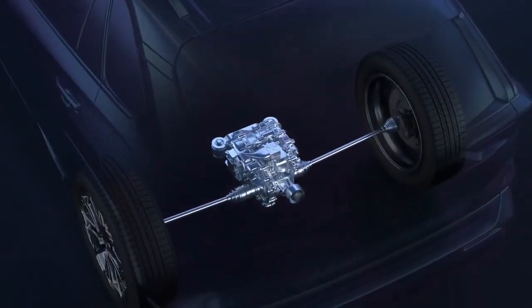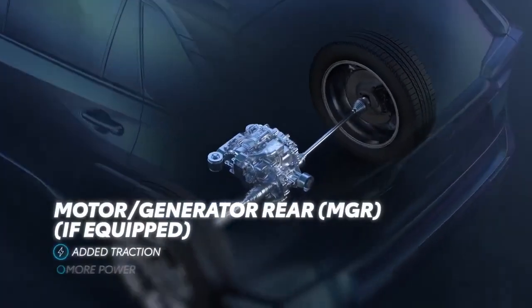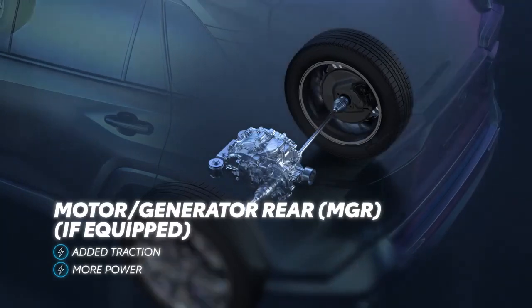Finally, if equipped, Prime vehicles use Motor Generator Rear when driving in EV mode, resulting in additional traction and power during zero-emissions operation.